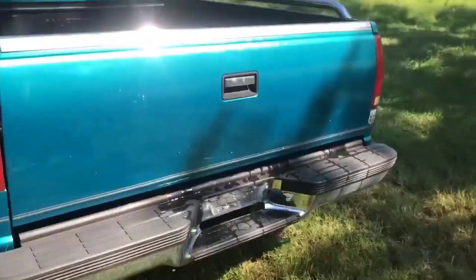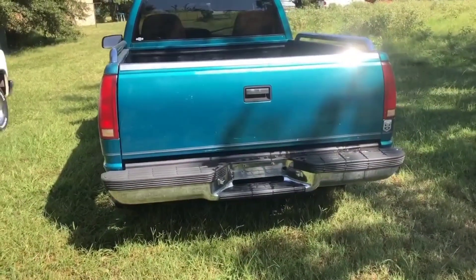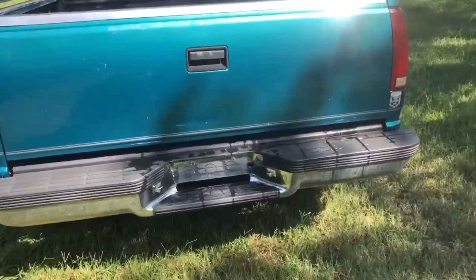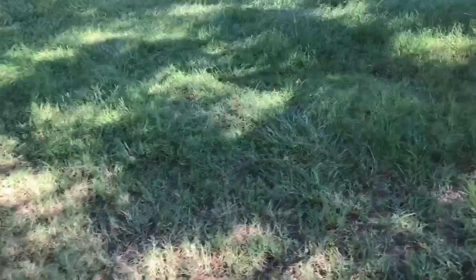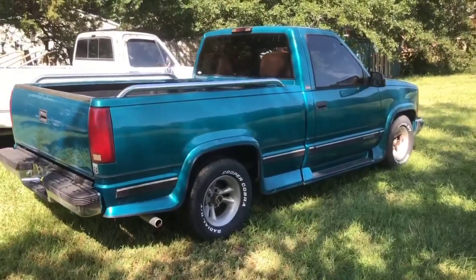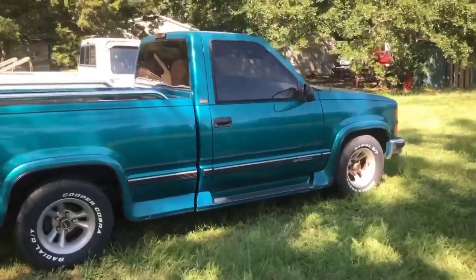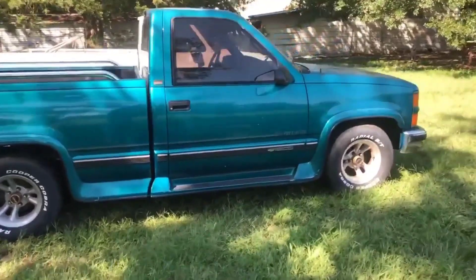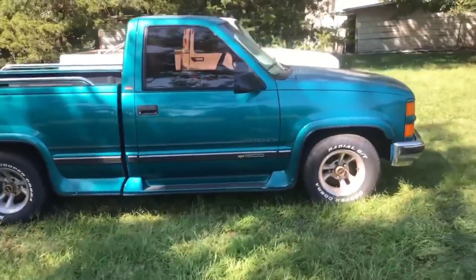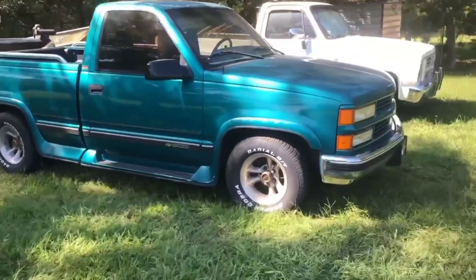My grandma bought this brand new out of Dallas, Texas. She drove it for about four or five years. Then my grandpa drove it until he died. Then my dad got it — he had it for about 10 years. I've had it now for about four years.